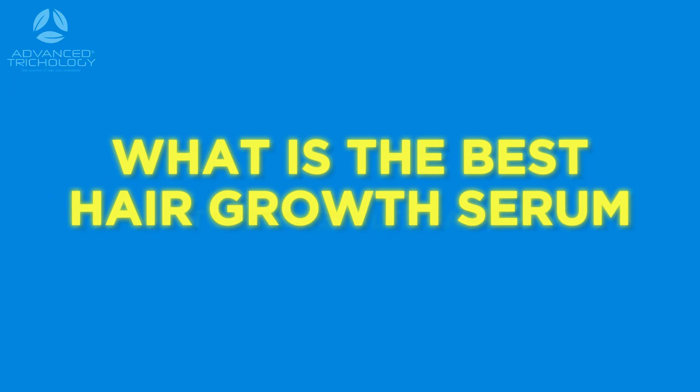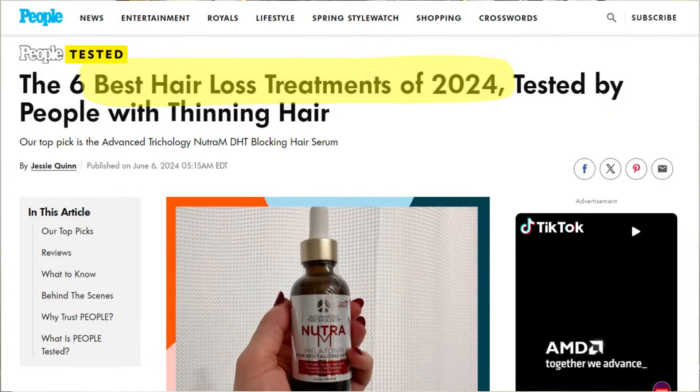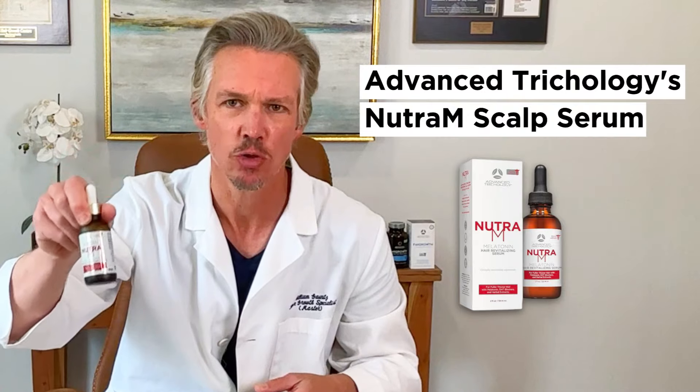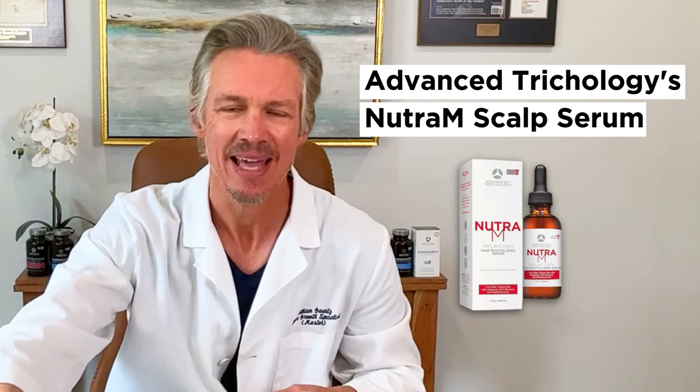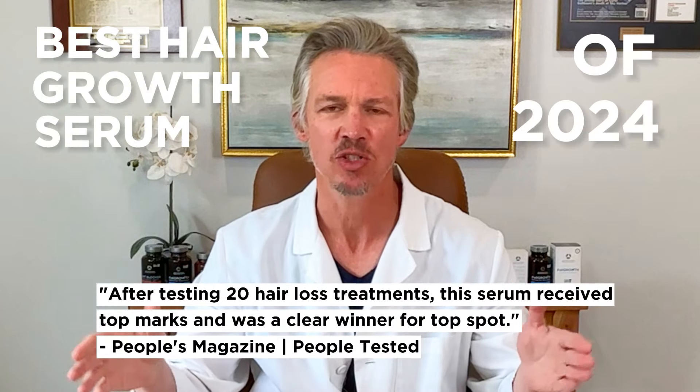So what is the best hair growth serum to get results fast? People Magazine did their people-tested best hair growth serums for 2024, and this product, the Advanced Trichology Nutri-M Topical Scalp Serum, came out overall as the clear choice as the best hair growth serum of 2024.